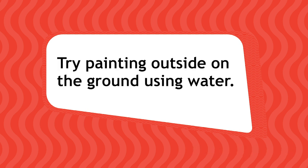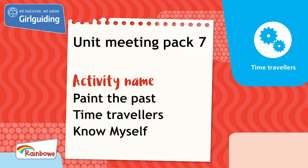If you want to take this further, you could try painting outside on the ground using water. Thanks for joining in. This activity was from Unit Meeting Activity Pack 7. For more fun activities, head to the Girlguiding shop at www.girlguidingshop.co.uk.